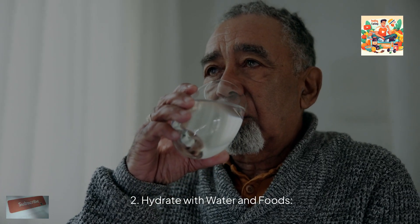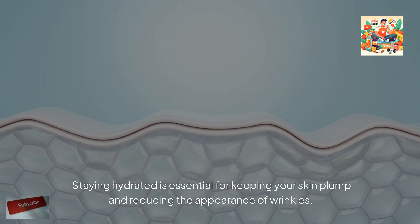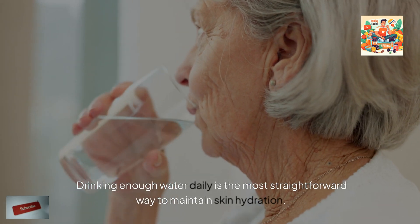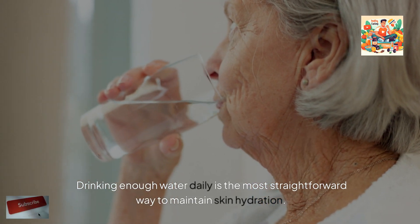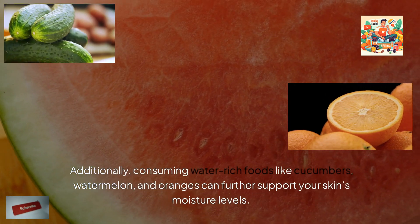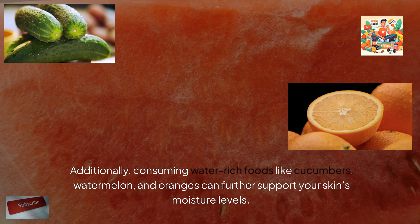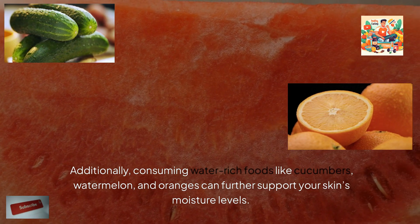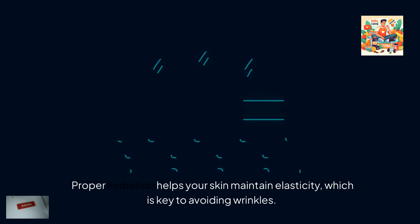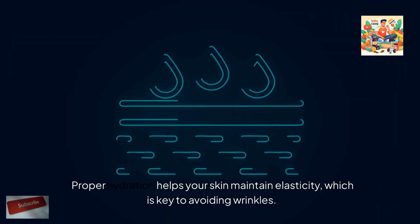Hydrate with water and foods. Staying hydrated is essential for keeping your skin plump and reducing the appearance of wrinkles. Drinking enough water daily is the most straightforward way to maintain skin hydration. Additionally, consuming water-rich foods like cucumbers, watermelon, and oranges can further support your skin's moisture levels. Proper hydration helps your skin maintain elasticity, which is key to avoiding wrinkles.